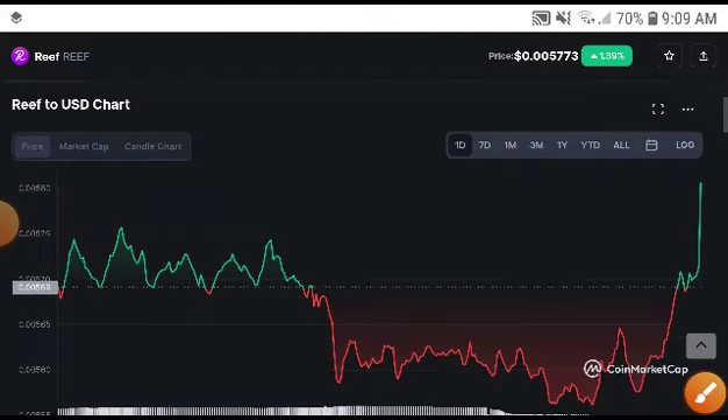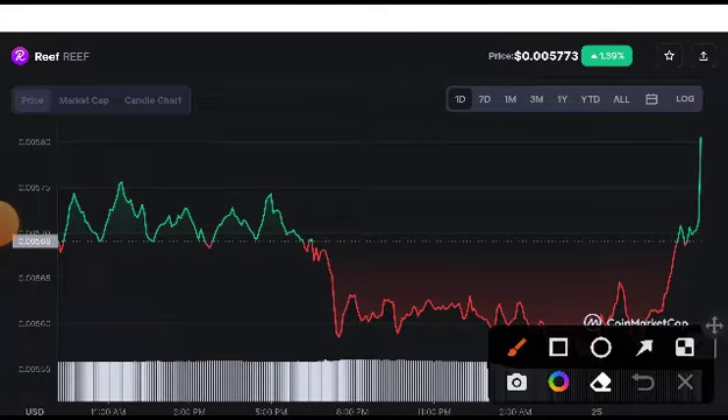I just want to clear this misunderstanding. This time, as you can see, Reef suddenly took a huge pump. I told you in my last video — if you didn't understand, you will miss this type of huge trade.